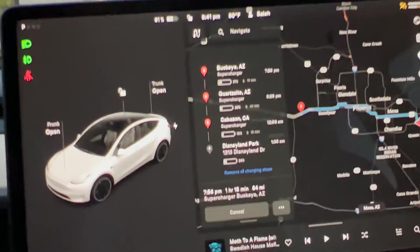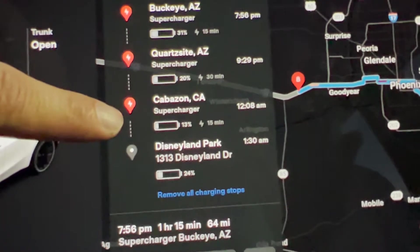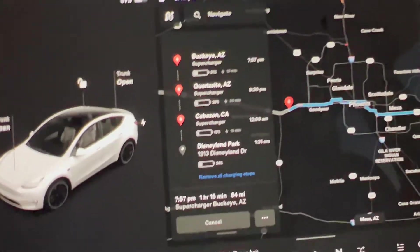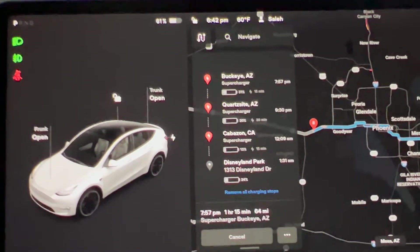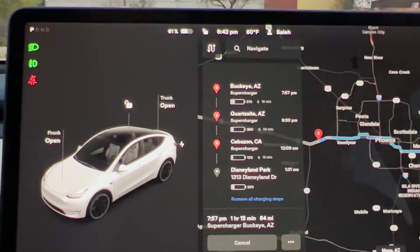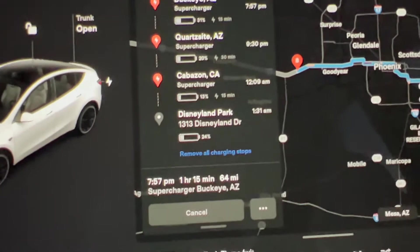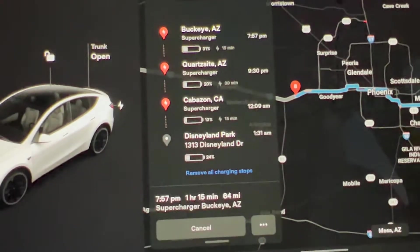Road conditions could change, so you do want to have that extra percentage. Arriving with 13% is not enough on a long road trip. If you're in Southern California where there are superchargers everywhere, you might not care — but here in Arizona we don't really have much. I know a few folks that got stranded; one got stranded on the way to Las Vegas from Phoenix trying to push it, and on that route the superchargers are very few. I would arrive at Disneyland with 24%, which should be okay, and I could charge overnight with my own charging solution or go to a supercharger in the morning.